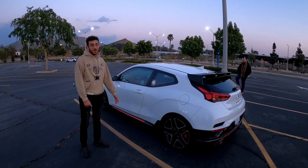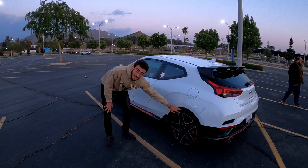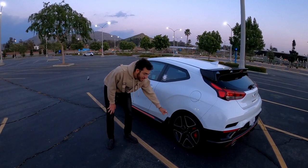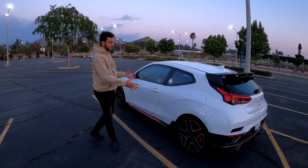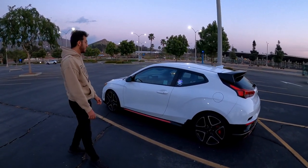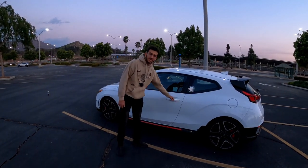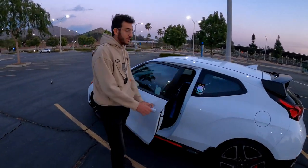These things do great in rain and snow, surprisingly. It comes with 19-inch Pirelli P Zeros from the factory, designed in conjunction with Hyundai to provide the most grip for the vehicle. It's really impressive — I believe Motortrend did a 5.2 second 0-60.